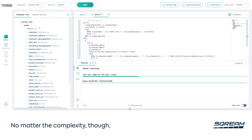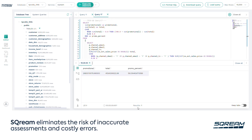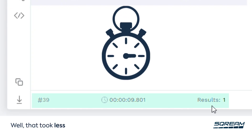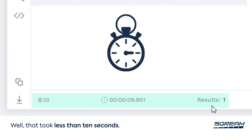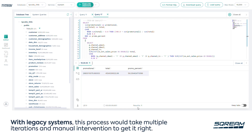No matter the complexity, Scream eliminates the risk of inaccurate assessments and costly errors. That took less than 10 seconds, as opposed to 14 minutes in a CPU-based system. We've made the information our analysts needed readily accessible with just a few clicks. With legacy systems, this process would take multiple iterations and manual intervention to get it right.